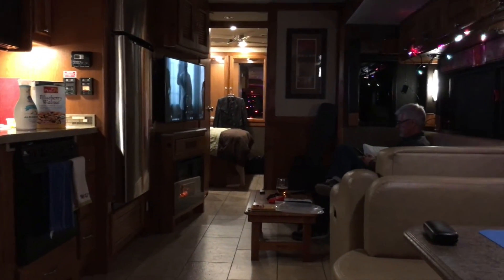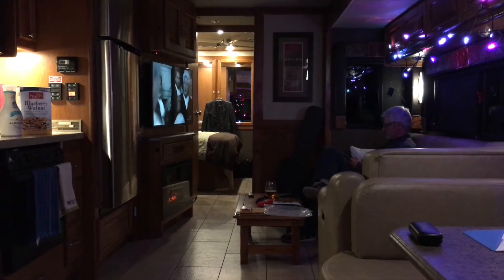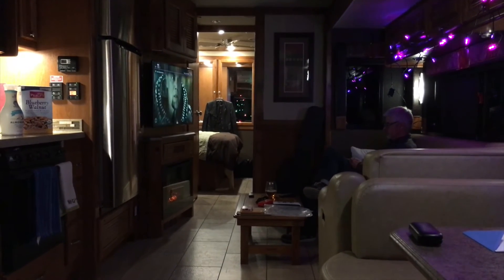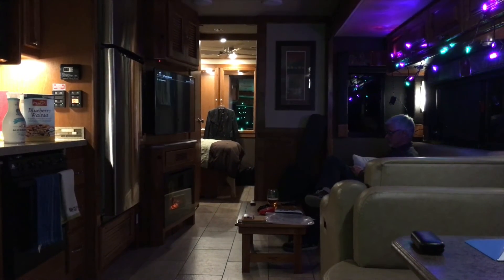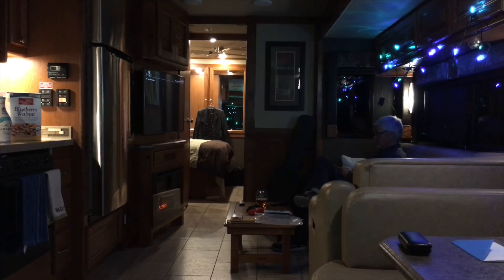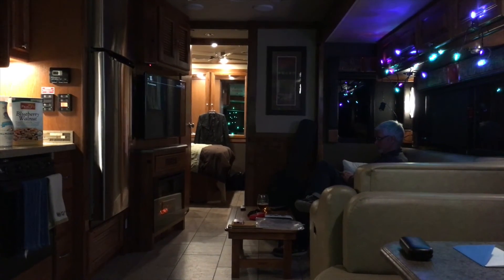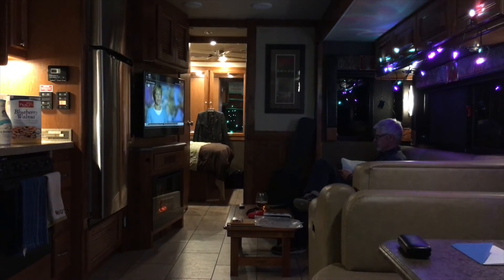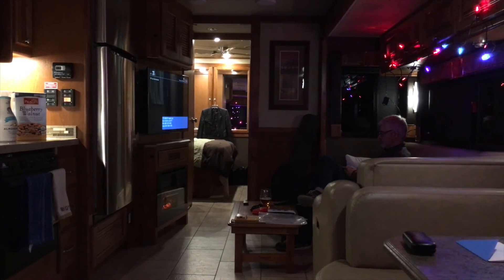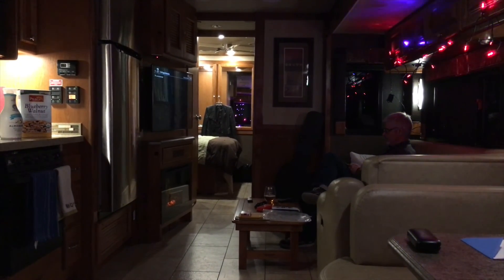Craig is going to try to figure out our smart TV. We've owned this RV for over a year and have never been able to get the TV to connect to the internet, so we'll try again. Tomorrow is going to be equally great because we have friends coming up to spend the day with us — so excited!